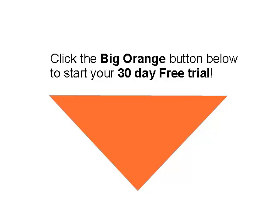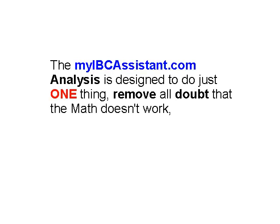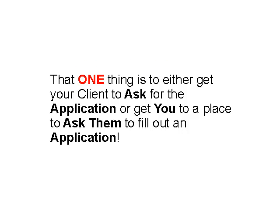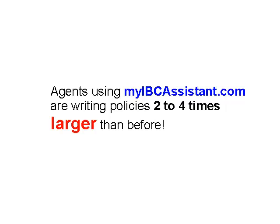The myIBCAssistant.com analysis is designed to do just one thing: remove all doubt that the math doesn't work, that IBC isn't a bunch of smoke and mirrors, and that IBC will perform exactly as it's designed. That one thing is to either get your client to ask you for the application, or to take you to a place where you can ask them to fill out an application. Agents using myIBCAssistant.com are writing policies two to four times larger than before.